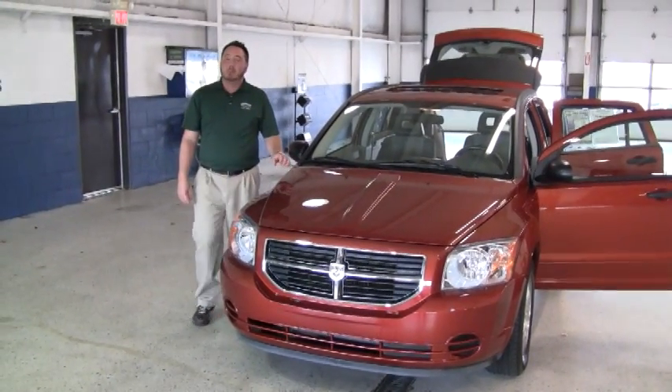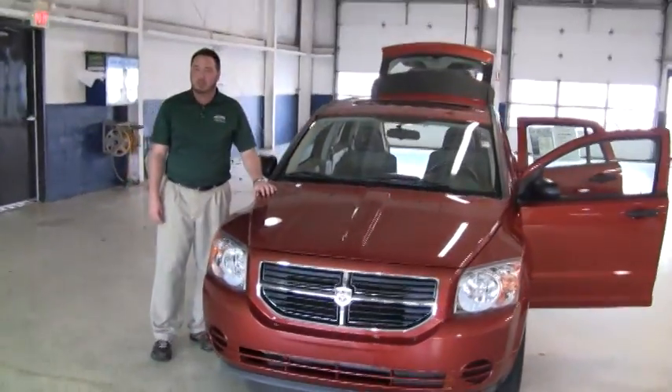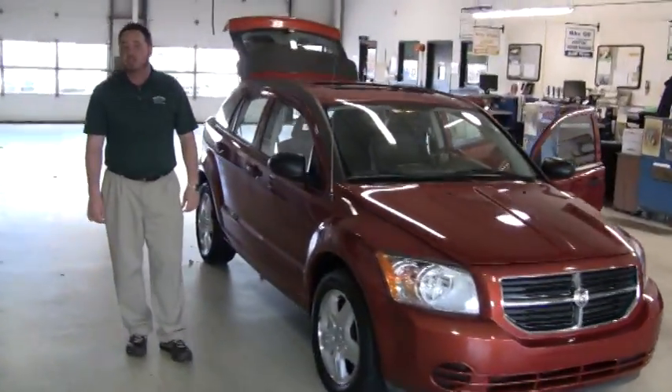Hello there, welcome to another video walk around. My name is John Steele and I am the Internet Sales Manager here at Westgate Chrysler Jeep Dodge. Today I'm very excited to talk to you about stock number 8U6539.